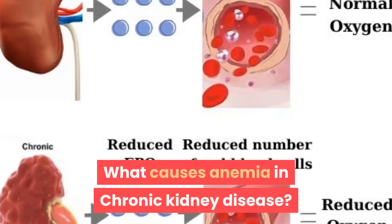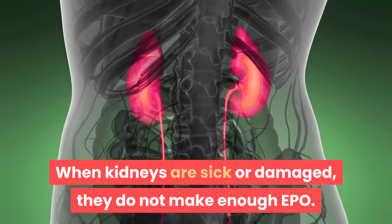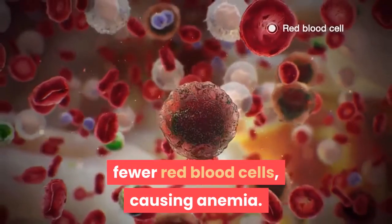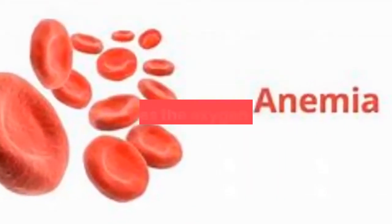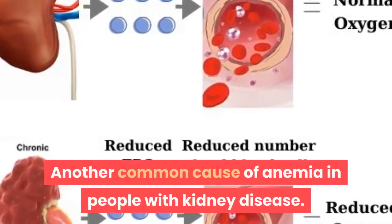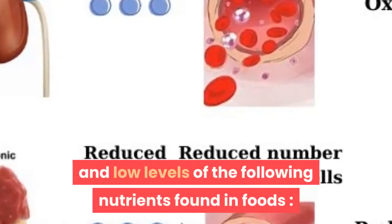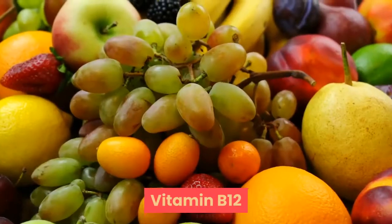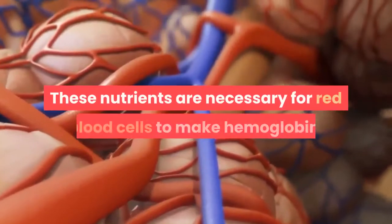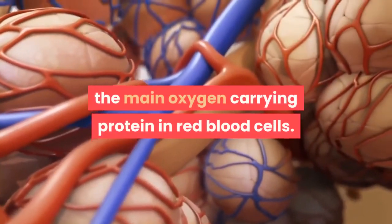What causes anemia in chronic kidney disease? When kidneys are sick or damaged, they do not make enough EPO. Therefore, the bone marrow produces fewer red blood cells, causing anemia. When the blood has few red blood cells, it carries less of the oxygen the body needs. Another common cause of anemia in people with kidney disease includes hemodialysis blood loss and low levels of nutrients such as Vitamin B12, iron, and folic acid. These nutrients are necessary for red blood cells to make hemoglobin, the main oxygen-carrying protein in red blood cells.